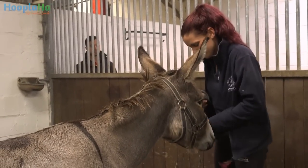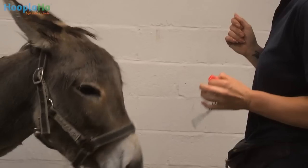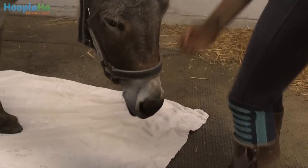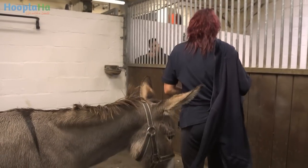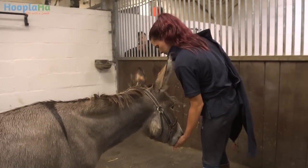Clicker training is a positive reinforcement method of training that uses a small box that has a clicker in it and a reward. If you want to teach a behaviour to an animal, they only get a positive reaction from the handler. We started with really basic things, and then it was actually a colleague of mine, who was an artist herself, who said why don't we start teaching the horses to paint.